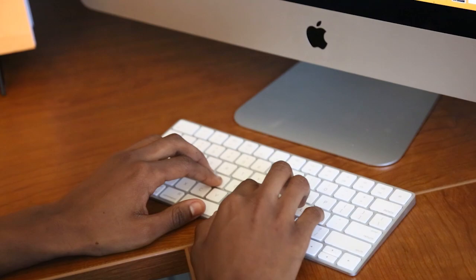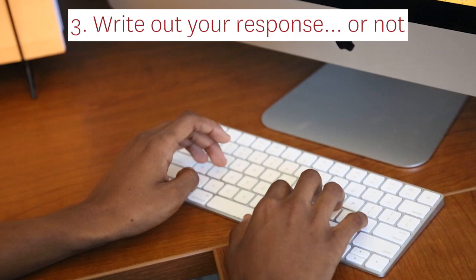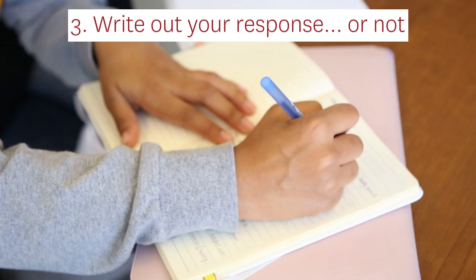Step 3: Write out your response — or not. For some people, having some kind of formal framework can be helpful. For others, it might be easier to speak off the cuff. Figure out what works best for you.